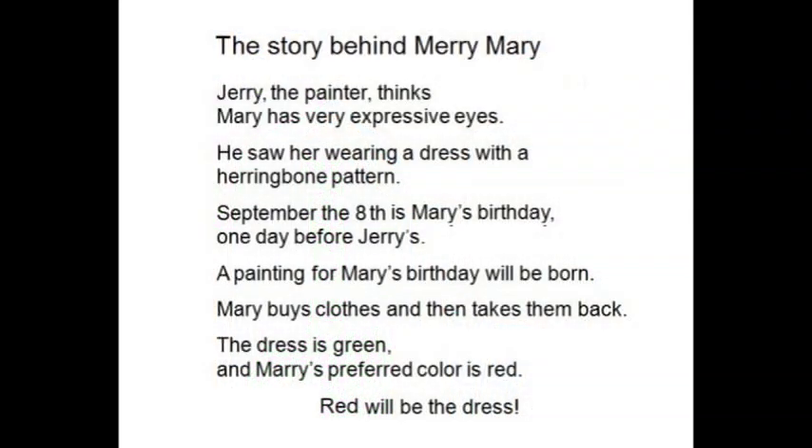Jerry the painter thinks Mary has very expressive eyes. He saw her wearing a dress with a herringbone pattern. September the 8th is Mary's birthday, one day before Jerry's. A painting for Mary's birthday will be born. Mary buys clothes and then takes them back.